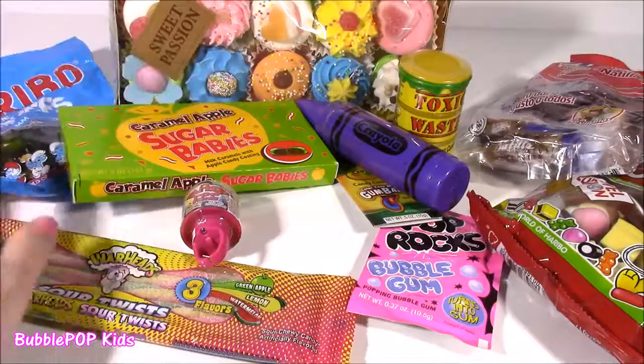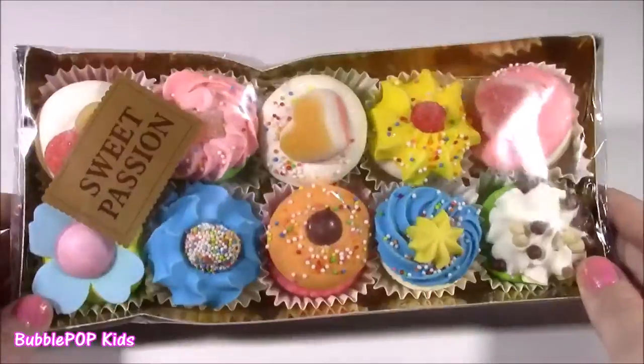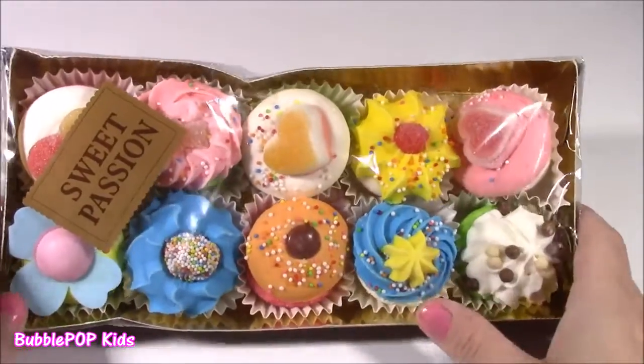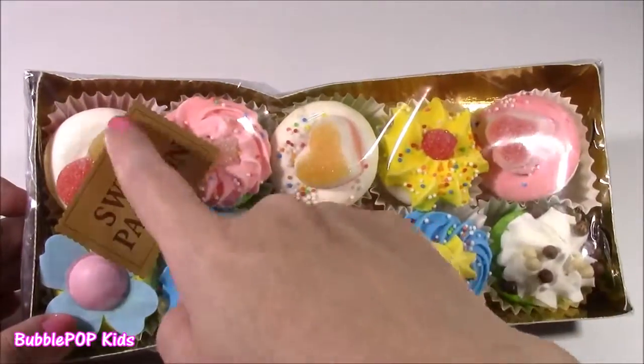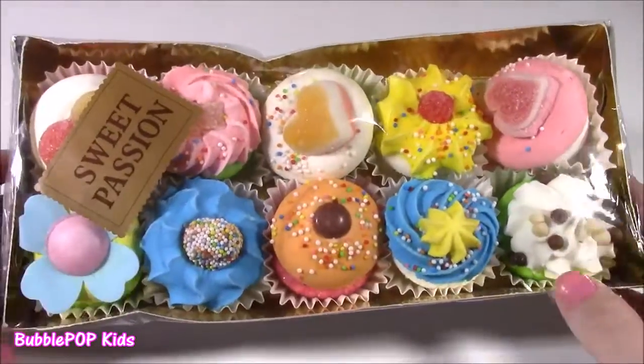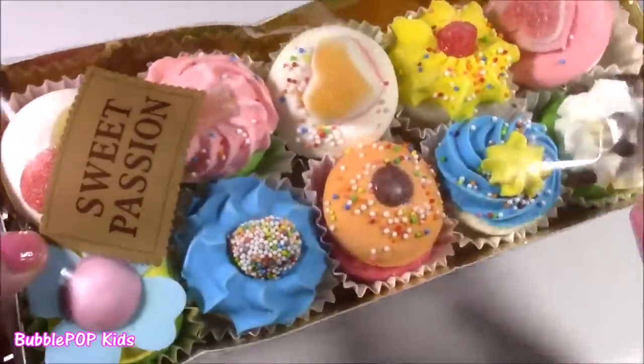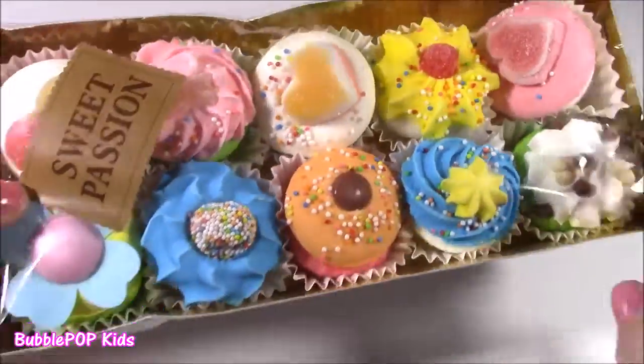What do you guys need to get started? I have been patiently, patiently waiting to open these, and now is the time. Yes! We get one, two, three, four, five, six, seven, eight, nine, ten different little marshmallow cupcakes, whatever they are. They all look so different — look at the little springies on there.